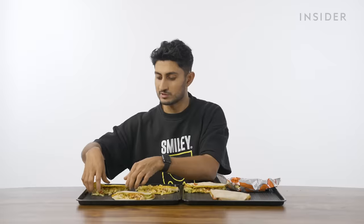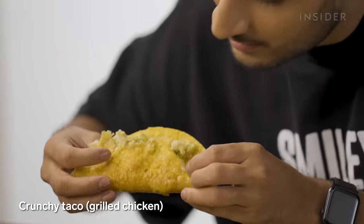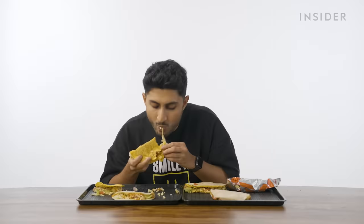You have two options of filling: either Mexican chicken or grilled chicken. Starting off with a grilled chicken crunchy taco, which has severely disintegrated. Not bad — this is also a test of Taco Bell's structural integrity. Pretty good. The chicken is so soft it kind of reminds me of rajma chaval, the chewing texture. There are a lot of comparisons you can make between Mexican and Indian food.